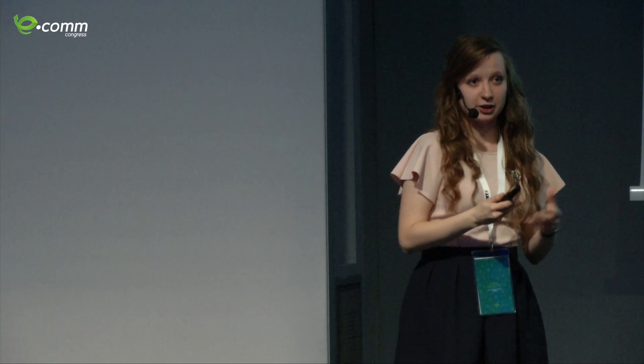Getting back to our personalization strategies — the next step is to define your goals, and it differs from retailer to retailer. For example, Fashion Days, a retailer in Bulgaria, might focus on engagement of their users. An e-commerce giant might want to increase shopping cart value. Define your goals and move on from there. The third step is to start segmenting your audience.